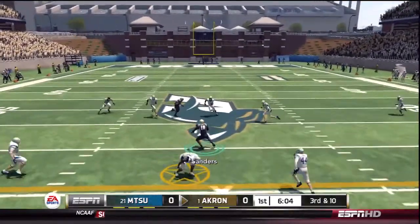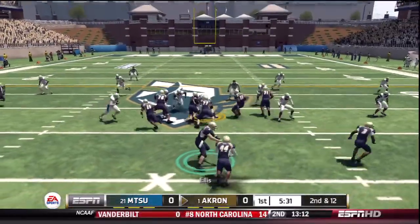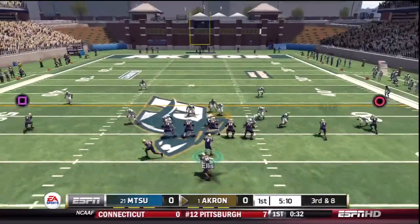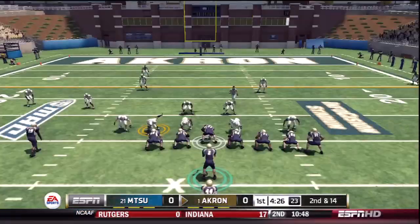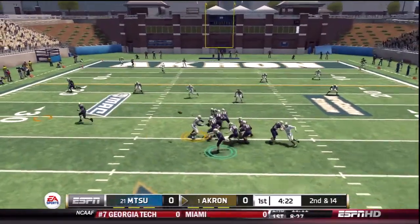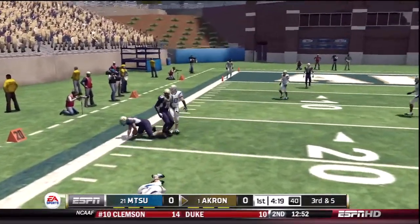He drops back, makes a catch and has it — first down. They'll run the option. There's a straight one in the middle, they'll bring him down. Quick pass, tackle at about the 21.